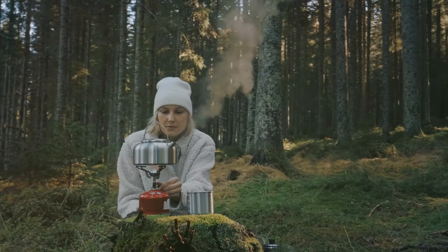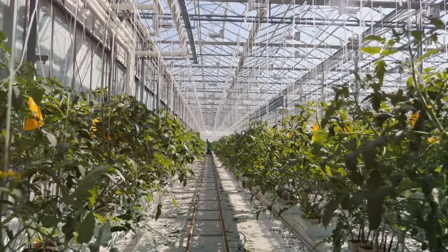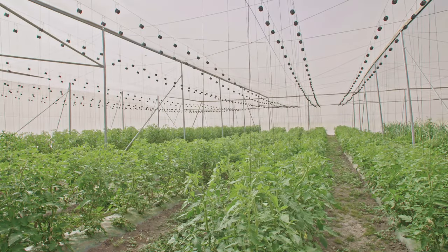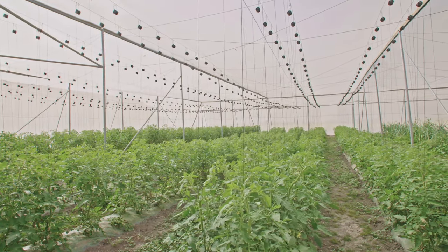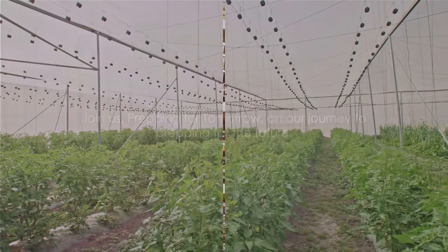But it's not just about surviving, it's about thriving. So we'll also be looking at how you can continue to grow your own food, even in the coldest months. Join us on our journey to prepping for the future.